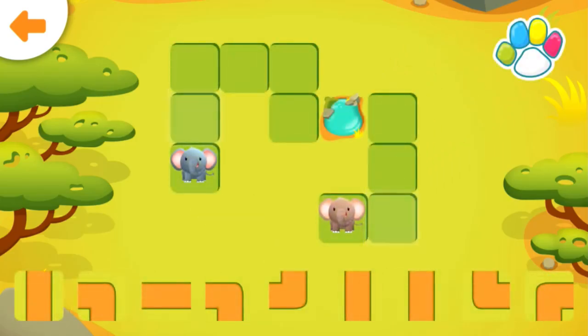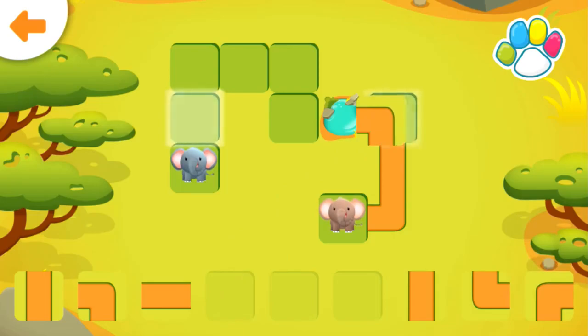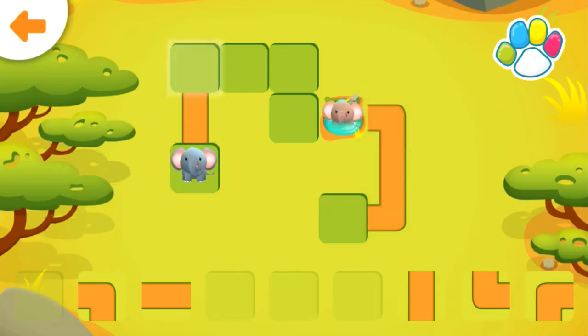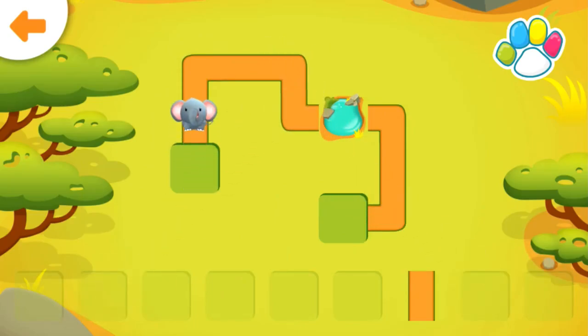Help the elephant get to the watering hole. You did it!